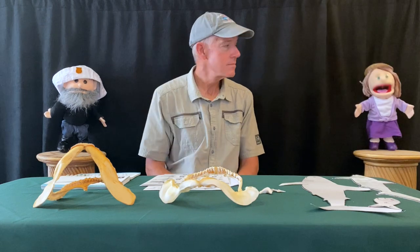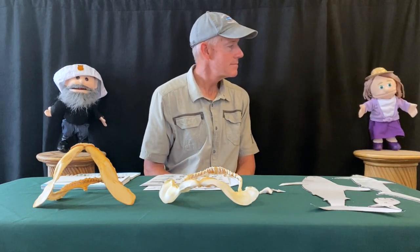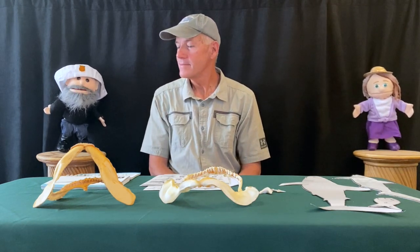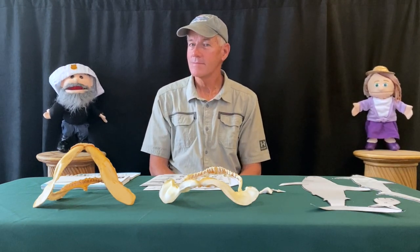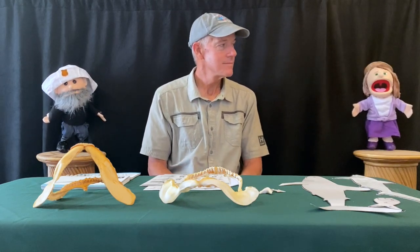Welcome to Little Learners. My name is Laughing Sal, and my name is Sammy the Surfman. We will be teaching Little Learners for a little while. Together, we are going to have so much fun.